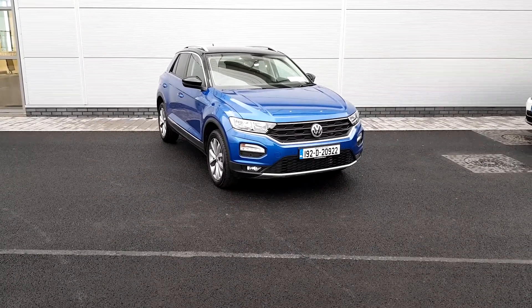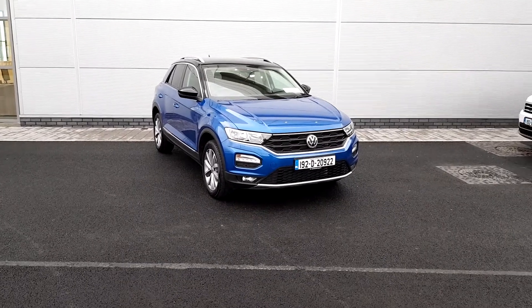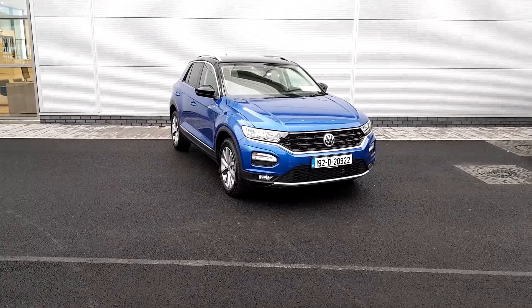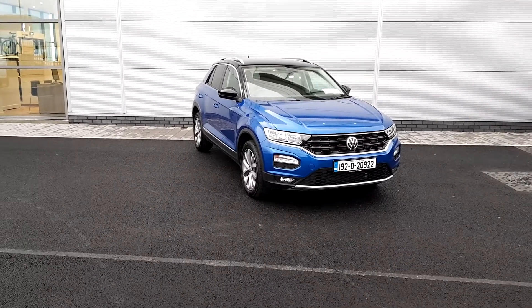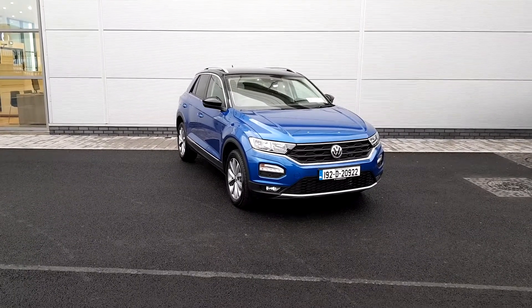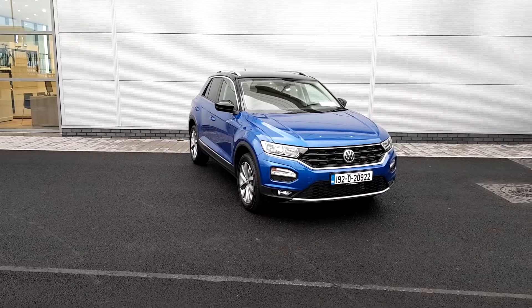It also has park assist with parking sensors on the front and on the rear. So this is a 1.6 TDI in Motion trim. If you have any queries about this model, please call 018503900. My name is Thomas.